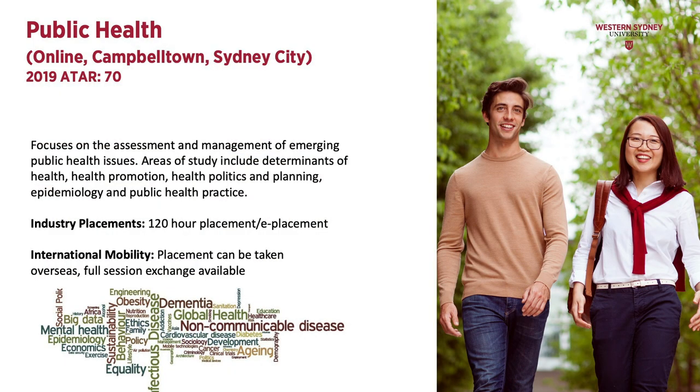The Bachelor of Health Science Public Health is offered at Campbelltown campus, Sydney City campus, and it is also offered as a fully online course. Public health officers focus on the assessment and management of emerging public health issues. Areas of study include determinants of health, health promotion, health politics and planning, epidemiology, and public health practice.